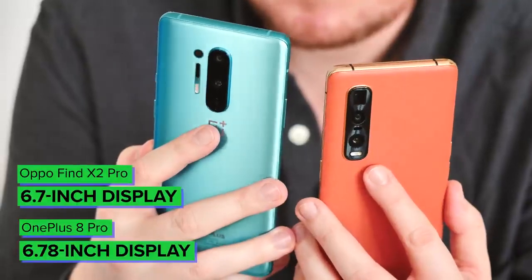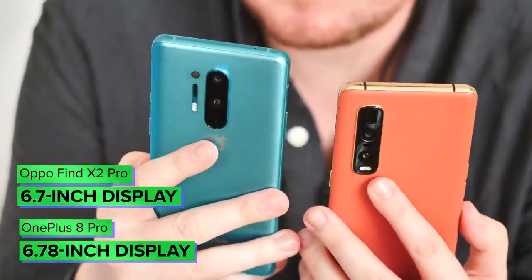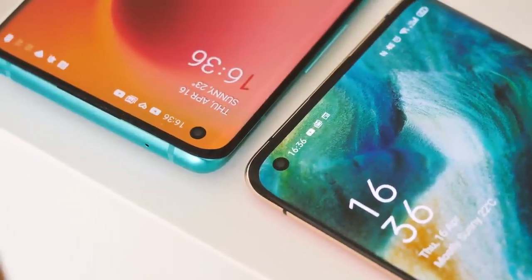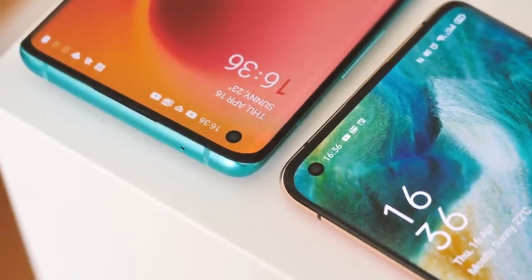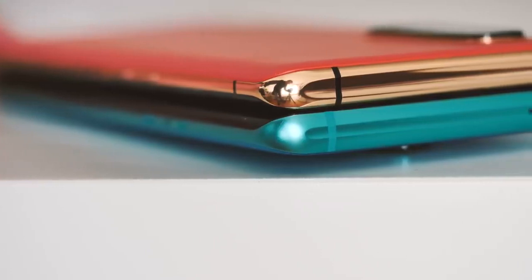First, the basic physicality of these phones. They're very similar sizes — officially 6.7 and 6.78 inches diagonally — and side by side there's very little in it. That extends to the hole punch selfie camera utilized in both models, which is around the same in both size and placement. The materials and finish of these two phones vary wildly, though, depending on your personal choices.